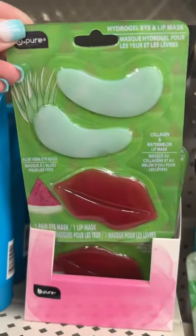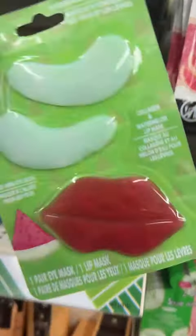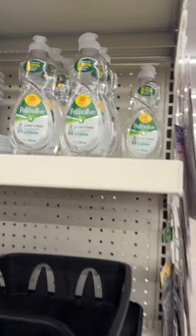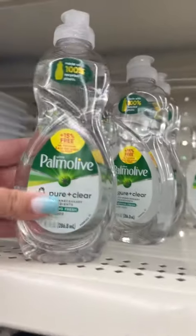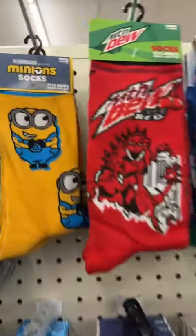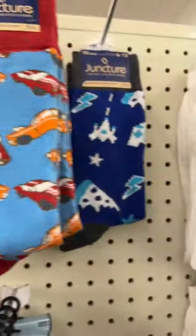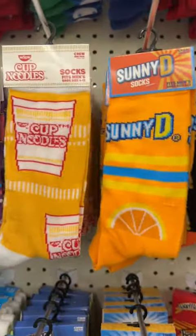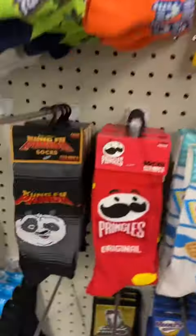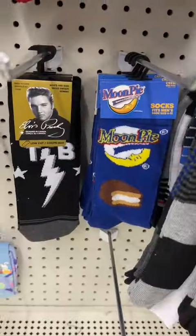These are also new at my store — they are the under eye and lip gel masks, so if you want to do some self-care, there you go. This is also new if you are looking for dye-free options: the Pure and Clear Palmolive. And if you're into socks, they have a ton of new cute socks with all kinds of fun designs. These are $1.25 and they make great gifts.